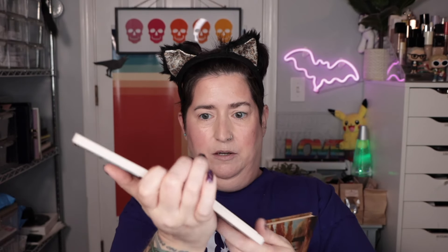As per usual, I'm going to take both palettes and do one eye with each one so that you can guess which eye is which.